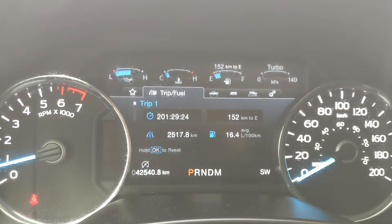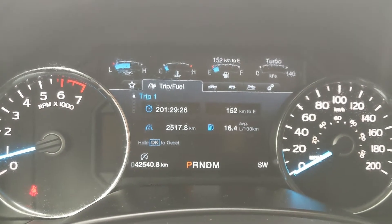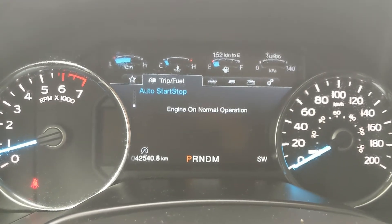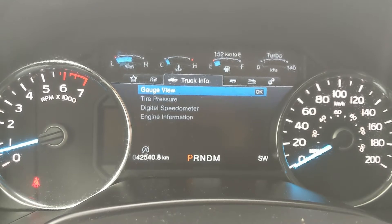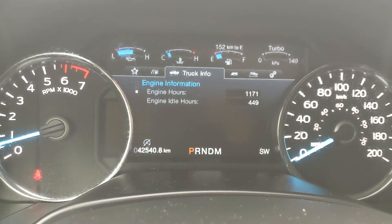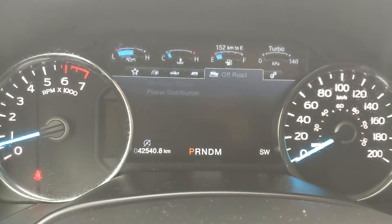Then you have truck info such as your gauges, tire pressures, digital speedometer, and engine info. You have your towing information, off-road status, and settings for your screen and other features around your vehicle. You also have My View, which is a sort of favorites screen for any of those subcategories for ease of access.